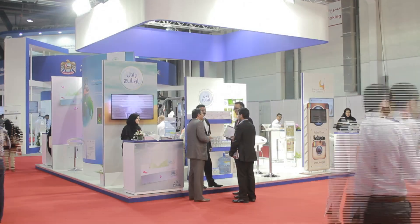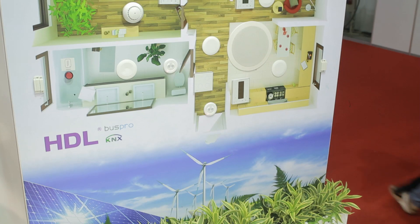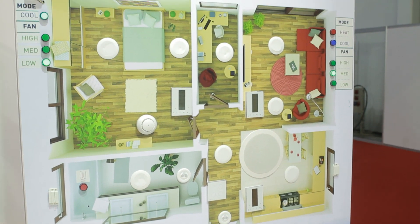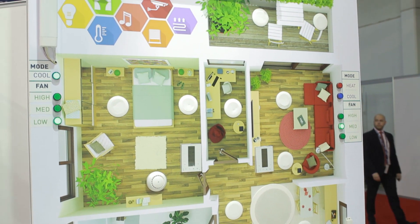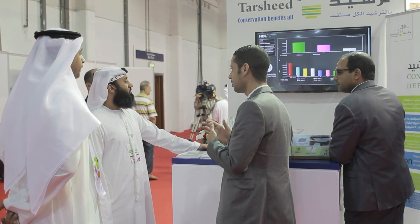Having been given the opportunity to participate with one of the local exhibitors at this year's Witex 2015, HDL gladly accepted the invitation and exhibited its products, demonstrating the various energy-saving concepts and smart solutions.